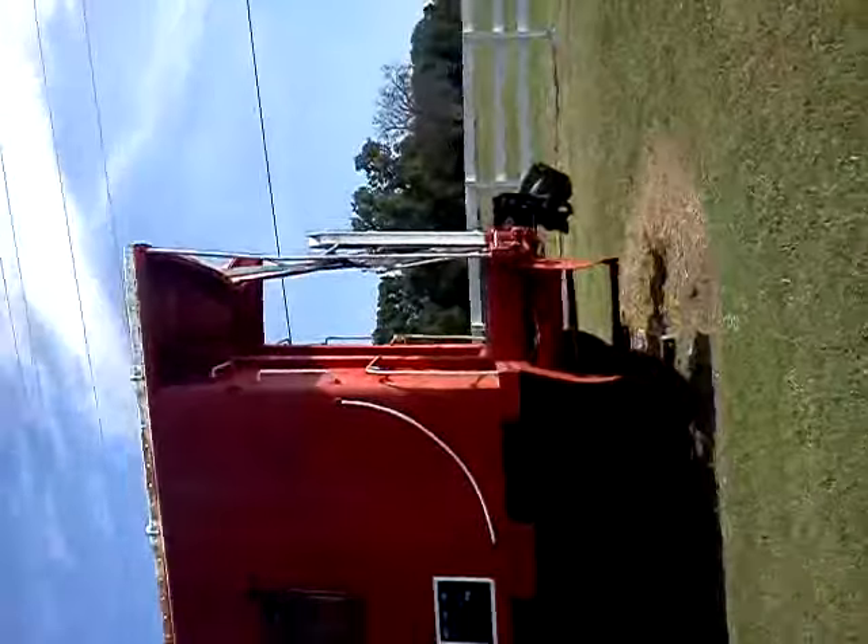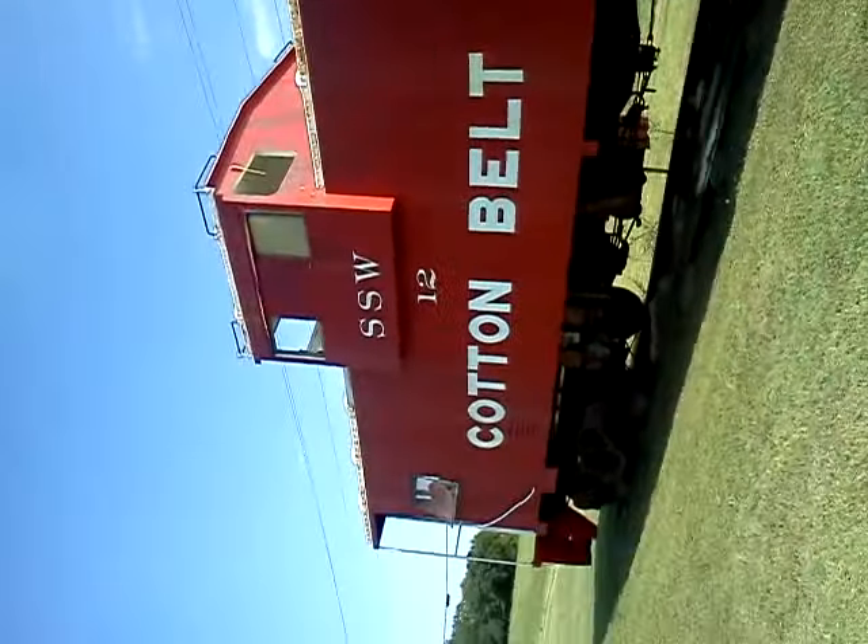Now I'm going to show you what it looks like from out here. It's all abandoned. No more tracks left.